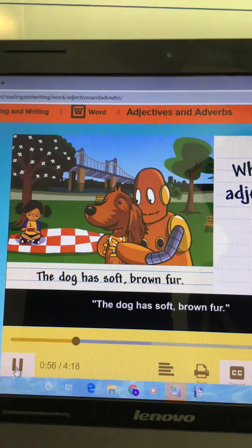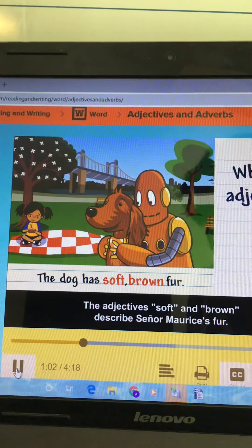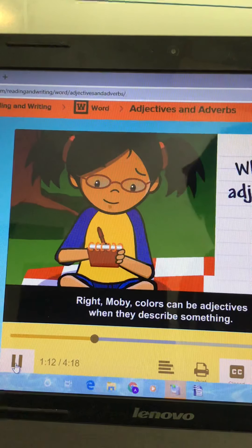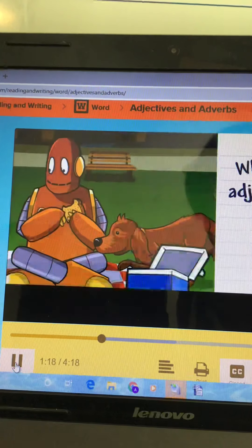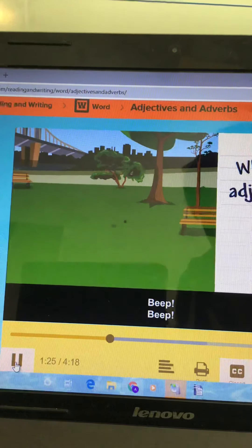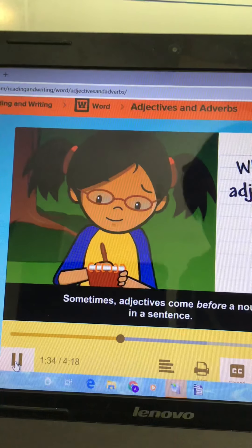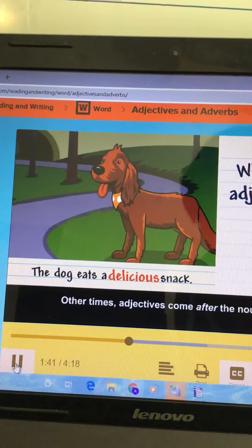The dog has soft, brown fur. The adjectives soft and brown describe Senor Maurice's fur. Colors can be adjectives when they describe something. Adjectives can also describe how something behaves or acts — he is a very sneaky and playful dog. Sometimes adjectives come before a noun in a sentence: 'The dog eats a delicious snack.' Other times adjectives come after the noun: 'The dog's snack is delicious.'